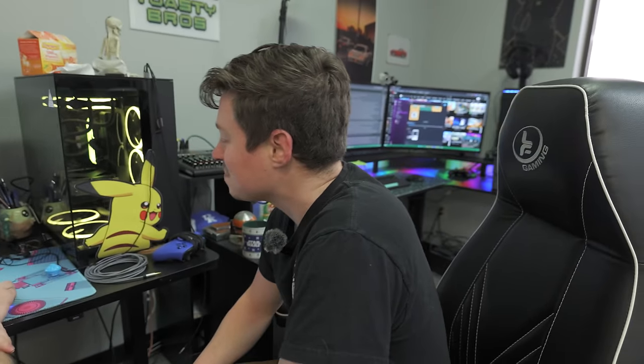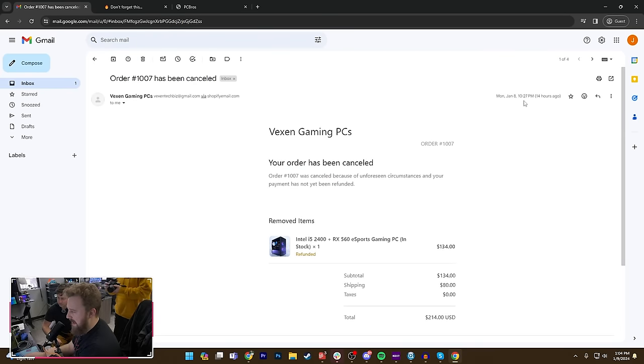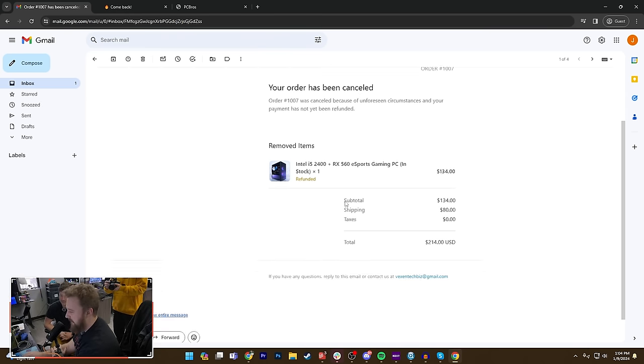It's funny — they mention 'our safety department,' and you guys don't have a safety department. Shout out to the safety department. Also, the fact that they emailed us asking for verification — it was sent at 4:42, and then they canceled the order at 10. So literally six hours — they waited six hours before canceling due to 'unforeseen circumstances,' and our payment has not yet been refunded.